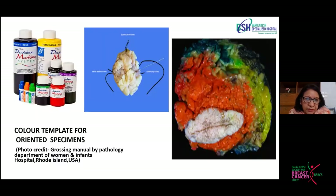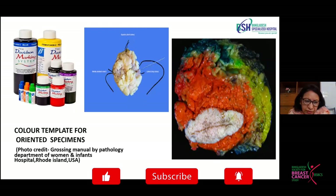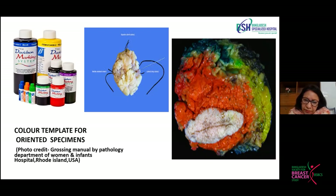We use colors when we get the suture-marked specimen. After that, we can easily visualize it as a rectangle with medial, lateral, superior, inferior, anterior, and posterior surfaces, and we color them accordingly. On the right side we see a colored breast lump with the anterior surface having a small skin flap attached. We color it into different faces with different colors. This photo is taken from a grossing manual from a histopathology laboratory of Brown University.